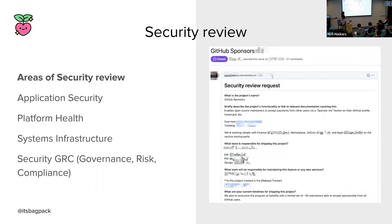One more piece to the development stage is the security review process — a very dreaded stage where they tell you the hard brutal truth about what's not secure enough. This process can begin as soon as you start developing, so you can keep security concerns in mind as you build. It's especially important when introducing a new product or significant change, more so when dealing with sensitive user data. At GitHub, a security review covers four main areas: application security, platform health, systems infrastructure security, and GRC — governance, risk, and compliance.